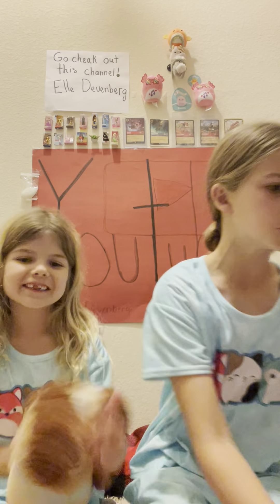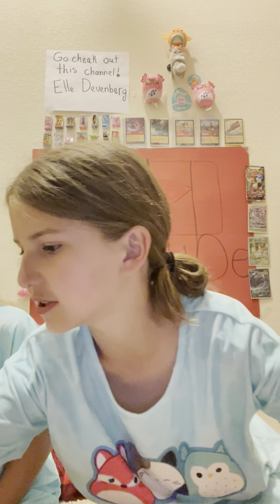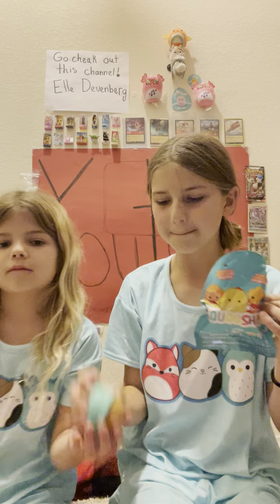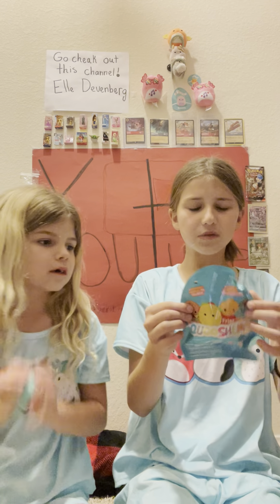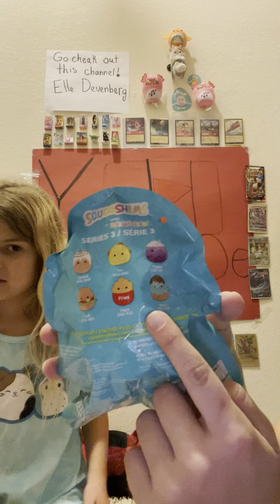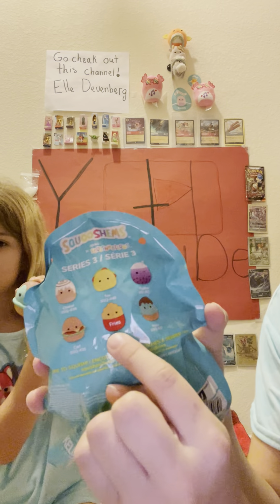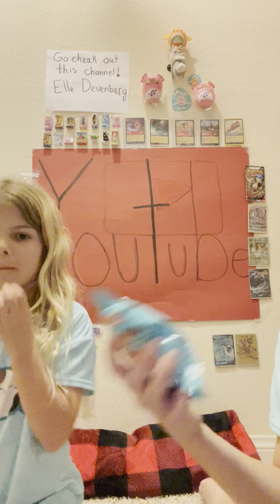Okay, next we're gonna do this one — I don't know what it is. Three, two, one! She already opened hers and got the mint chip one — she loves it. On the back, there's a cinnamon roll, a taco, a bubble tea, the mint chip ice cream that she has, and then fries and a burger. The one I really want is the cinnamon roll or the bubble tea.